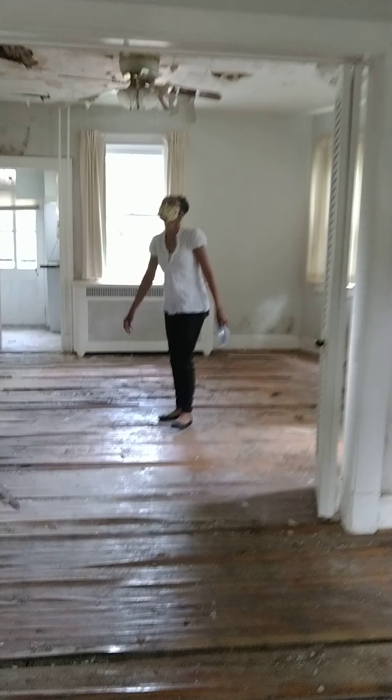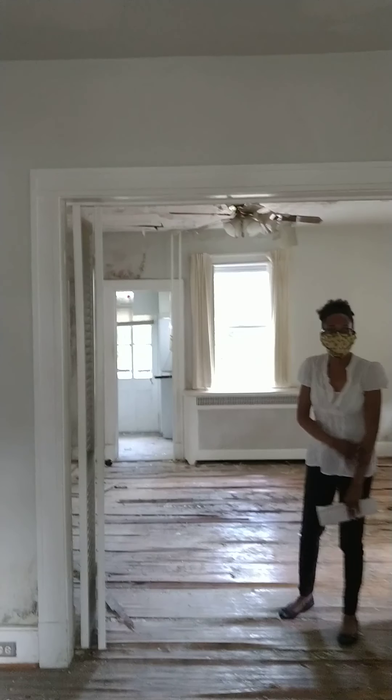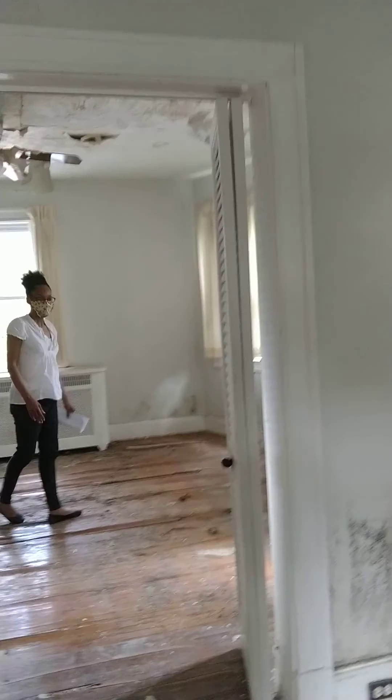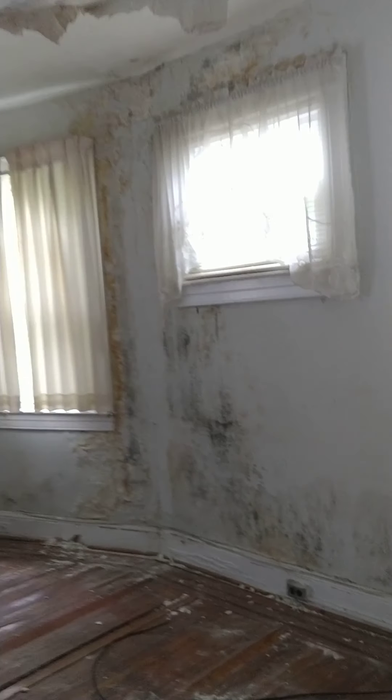Look at the floor over there — we will open up these walls right there. There's a beautiful window with a lot of light. When we walk into a house like this we like to picture the kind of flow we want. These walls will have to go.